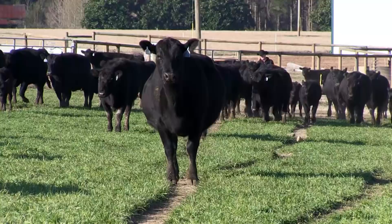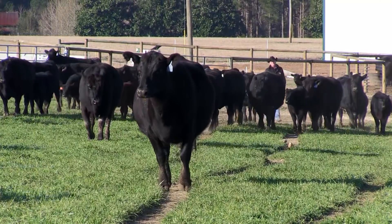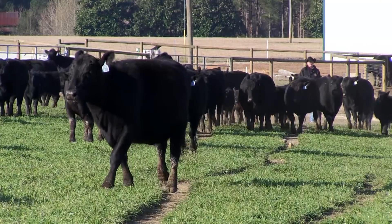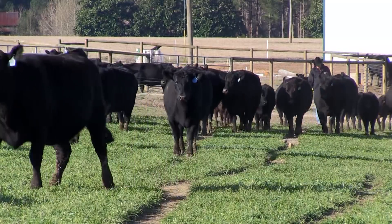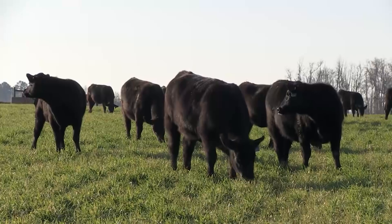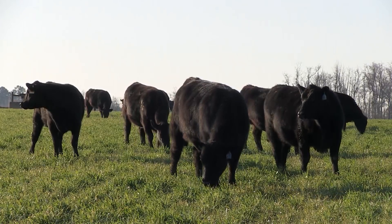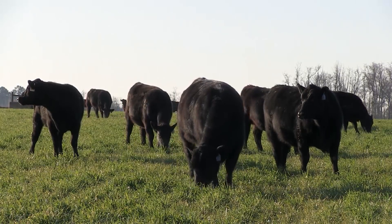We have been performance testing since the very beginning, and we take birth weights, weaning weights, yearling weights, and then ultrasound data for fat thickness, rib eye area, and intermuscular fat. And now with 50K genomic testing, it's just another tool that we can use to ensure our customers are getting a more predictable product.